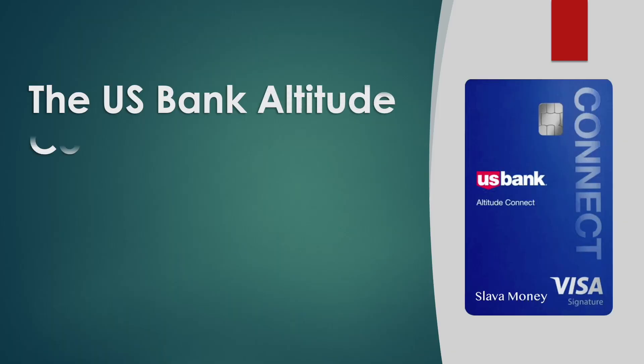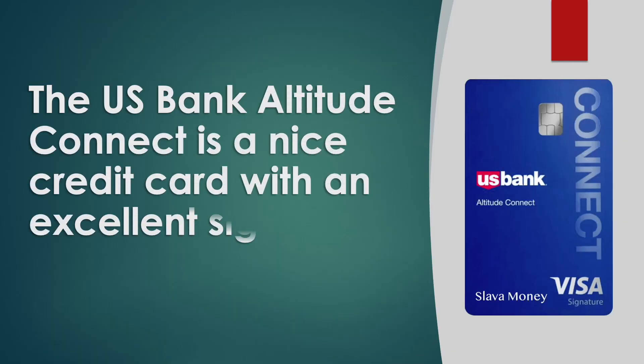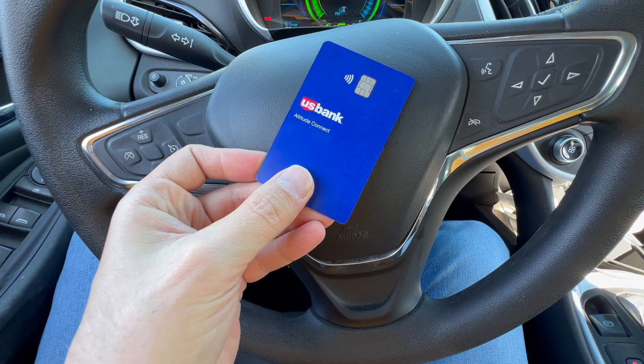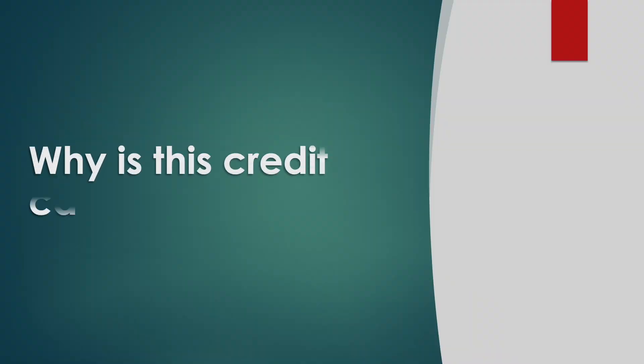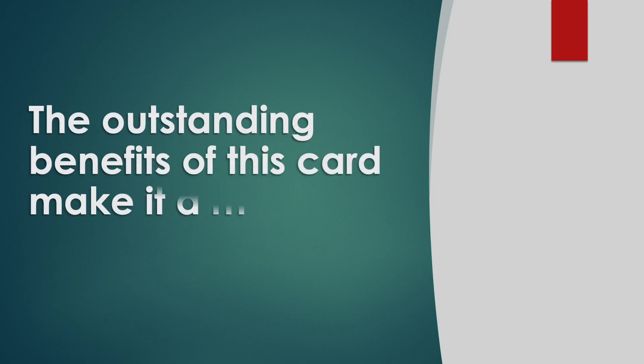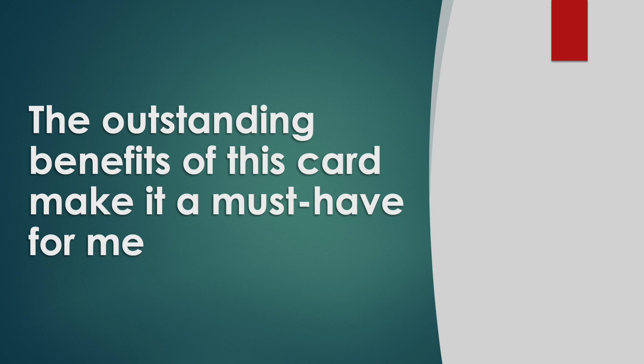The US Bank Altitude Connect is a nice credit card with an excellent signup bonus. As an owner of this card, I can testify that it is a worthwhile credit inquiry. It looks good and feels a little heavier than other cards. The outstanding benefits of this card make it a must-have for me.